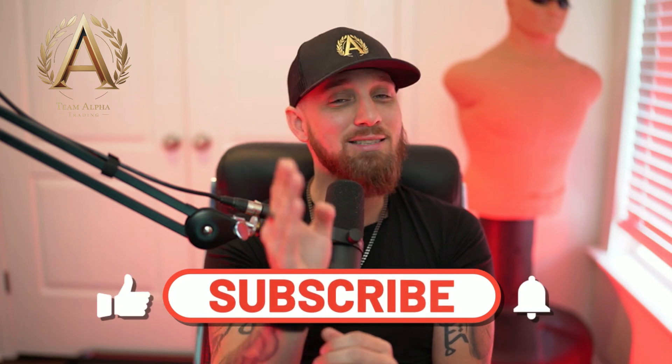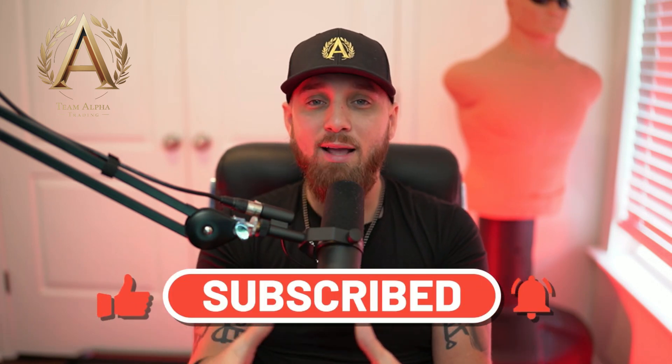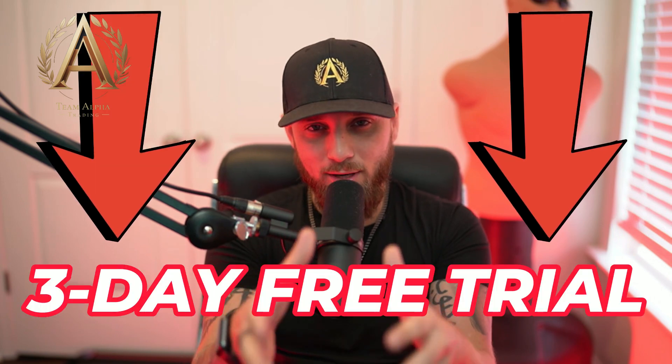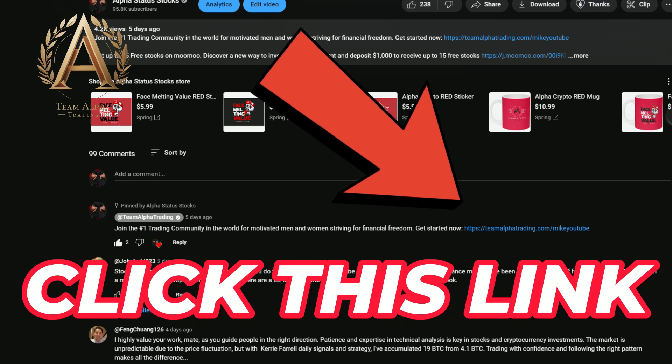Make sure you subscribe right now because I'm about to be dishing out the content to every single one of you. Also, if you're interested in joining our private academy where we've helped over 2,000 hard-working men and women become profitable traders, right now we're running a three-day free trial and we have about 20 more spots. Click the link in the top pinned comment right now and let's dive into today's video.